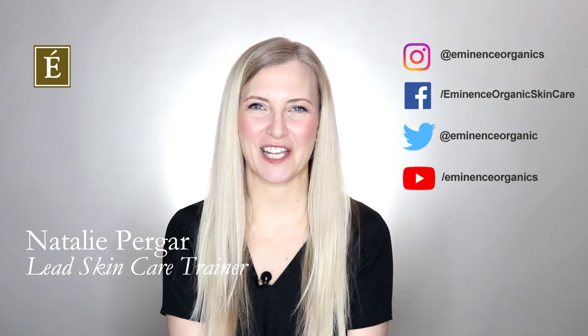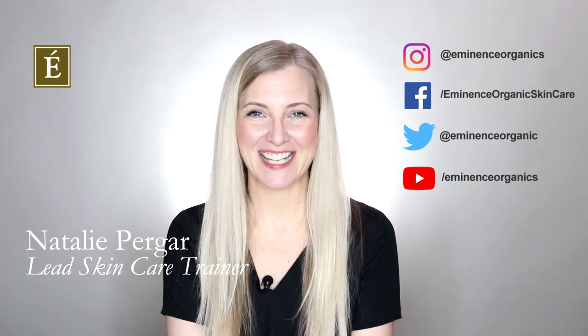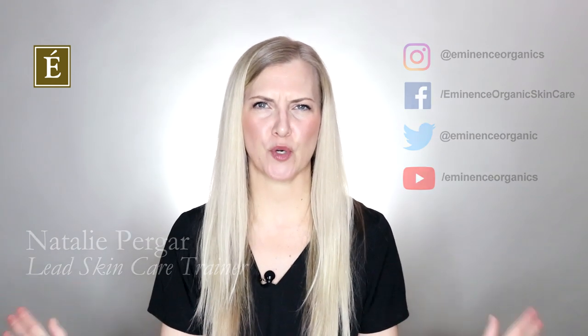Hi, I'm Natalie with Eminence Organic Skin Care and welcome back to In The Mix. Today's topic is all about probiotics.